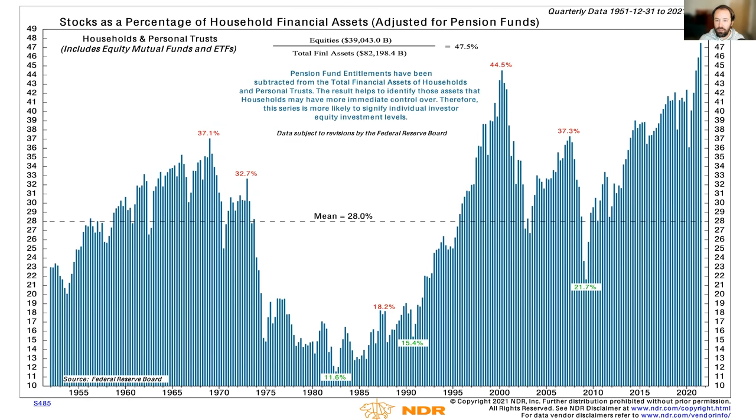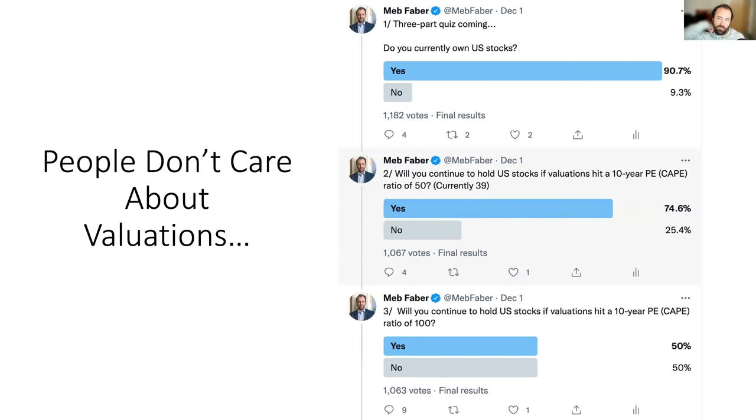Everybody owns stocks now — the highest reading ever of stocks as a percentage of household assets. This is probably even higher now since the data is a few months delayed. This is the most puzzling quiz I've done in the past few years — a repeat of a quiz from 2017, but more extreme now. We asked: do you own US stocks? Everyone says yes. Will you continue to hold them if the US stock market CAPE ratio hits 50? Remember, we're at 39, so that's never happened before. Three-quarters of people said yes, which is crazy.